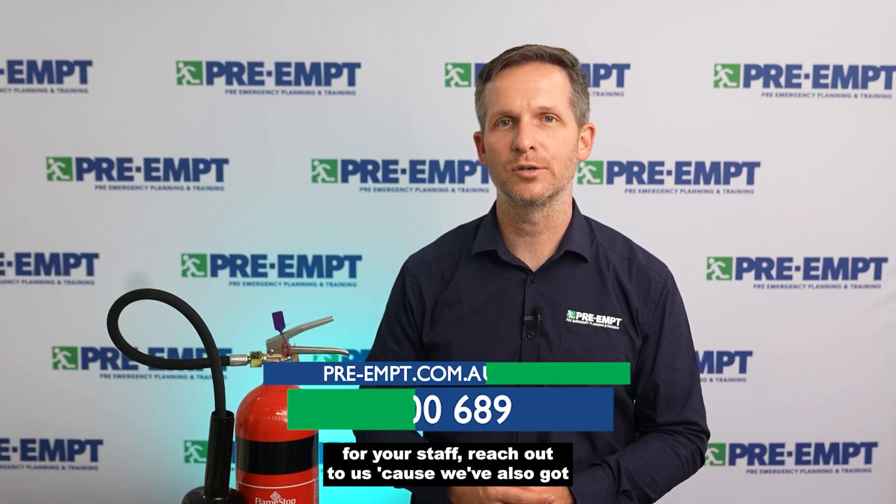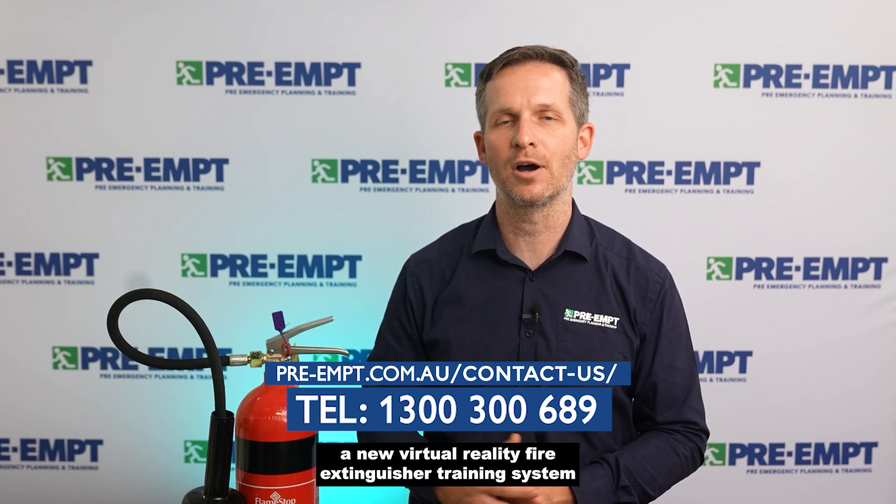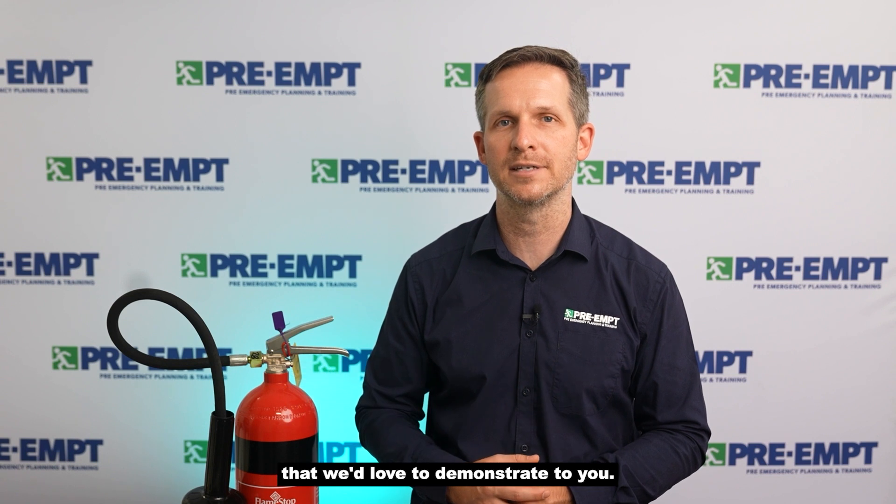If you'd like to schedule some training for your staff, reach out to us because we've also got a new virtual reality fire extinguisher training system that we'd love to demonstrate to you.